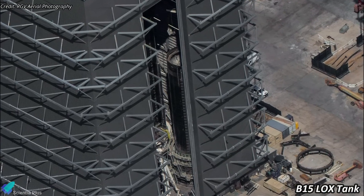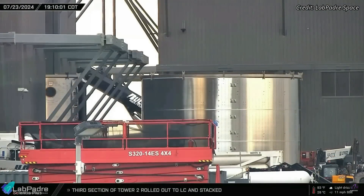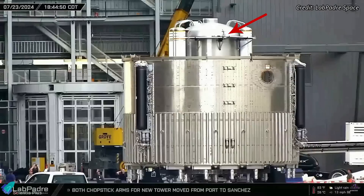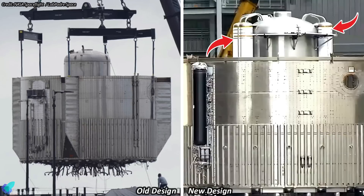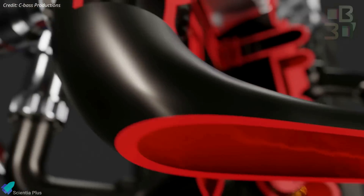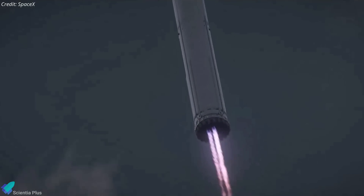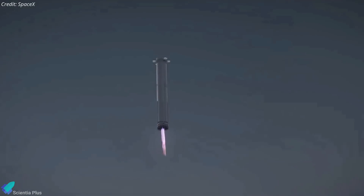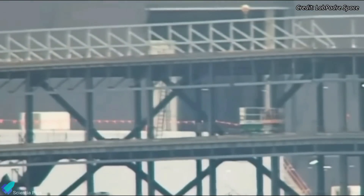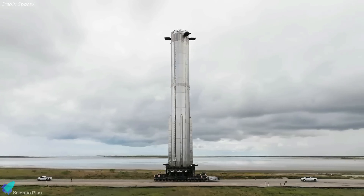Booster 15 stacking is also making rapid progress in the Mega Bay. The aft section of the booster was recently moved to the Mega Bay to join the already stacked oxygen tank section. The landing tank of Booster 15, responsible for storing propellants needed for the landing burn, has been significantly upgraded from previous versions. It now includes 6 new external tanks which resemble composite overwrapped pressure vessels used on both ships and boosters. These new tanks are likely designed to store helium gas, which will pressurize the landing tanks to ensure a continuous flow of propellants into the engine turbopumps, facilitating a successful landing burn. The aft section was joined with the oxygen tank section on Thursday evening, and soon the stacking of the methane tank will begin, which will be placed atop the oxygen tank to complete the booster.